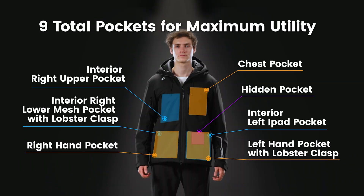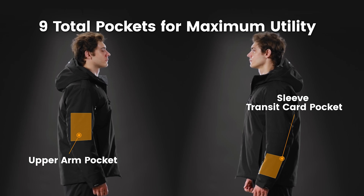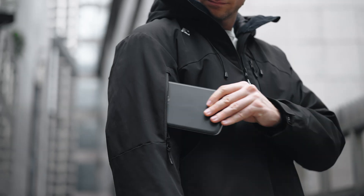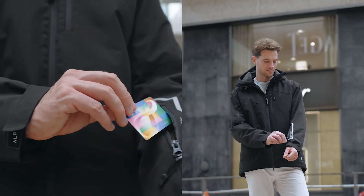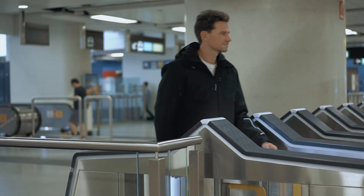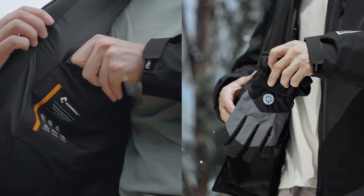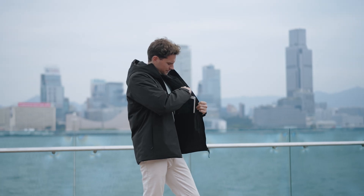The Alpargoli Puffer features 9 intelligently designed pockets to help you stay organized. The upper arm pocket keeps small items close at hand, while the sleeve transit card pocket offers quick access to your transit card. With dedicated storage for passport, camera, wallet, gloves, and even an iPad, everything has its place.